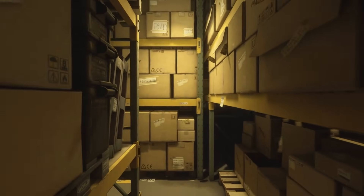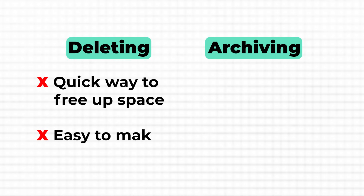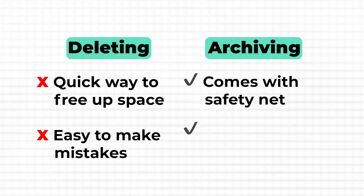Archiving lets you keep your inbox clean while still retaining access to older emails. Think of it like putting files into storage — they're out of the way, but still there if you need them later. This is especially useful when you want to hold on to project emails or completed work that you might need to reference someday. Deleting emails might feel like a quick way to free up space, but it's easy to make mistakes and lose something important forever. With archiving, you clear your inbox while keeping a safety net. Everything's still searchable if you need to dig it up later. For example, I often archive emails related to completed projects or past client discussions, or archive entire years so they're neatly sorted and I can go back in time whenever needed.